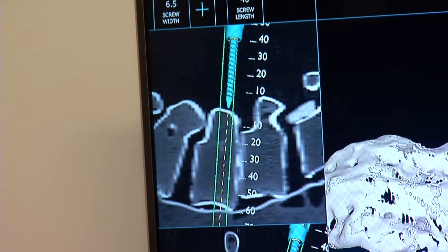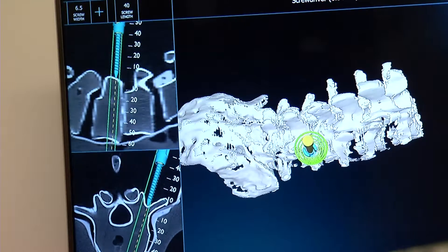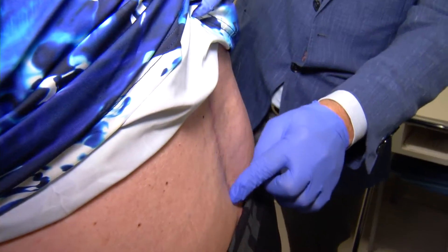The device allows the surgery to be more accurate and efficient. You place screws in five vertebrae in under half an hour using pre-augmented reality techniques — that would often take double that amount of time. Quicker and safer surgery means faster recovery.